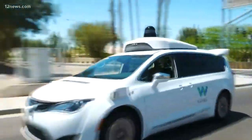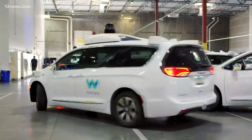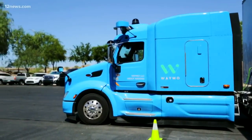Waymo's cars need incredibly detailed scans of every street they drive on, which is why you can't just ride one anywhere in the valley. But Waymo says the trucks don't need all that information. It doesn't have to be that you map every single city and surface street in the world — you can start by mapping the freeways and the selective hubs that the trucks are going to.